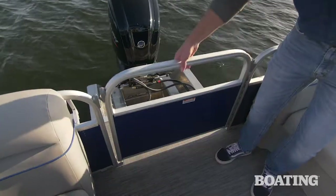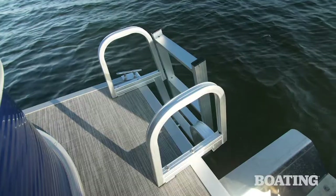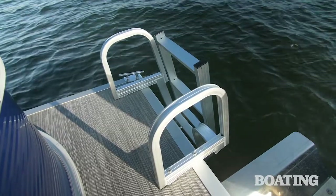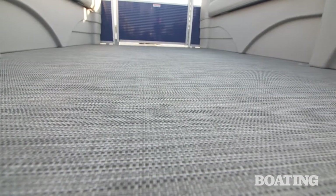Both bow and stern gates are extra wide for easy access. And should you decide to cool off, the four-step boarding ladder goes deep into the water and has nice wide arm rails to make it easier to climb aboard. Throughout the boat, the woven vinyl silver flooring is attractive, easy to maintain, and cool underfoot.